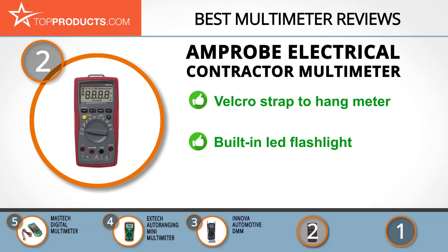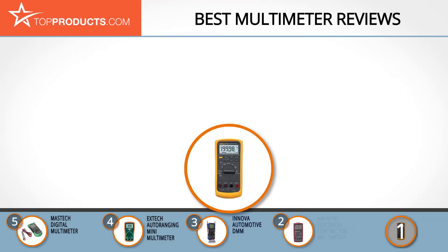The electrical contractor multimeter with analog bar graph is designed for light commercial and advanced residential applications. It comes with a velcro strap to hang the meter and meets professional requirements. There's even a built-in LED flashlight. Just be patient as it's slow in obtaining steady final readings.